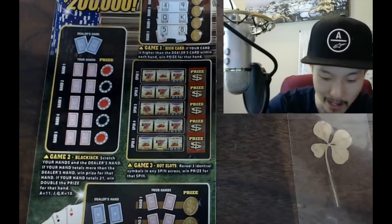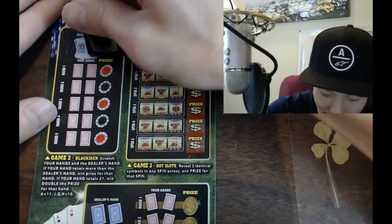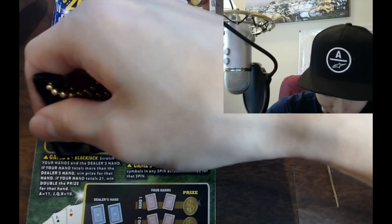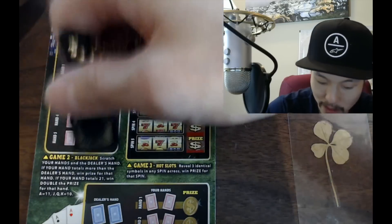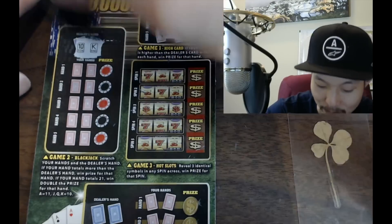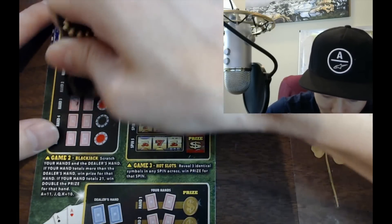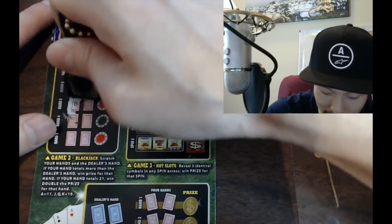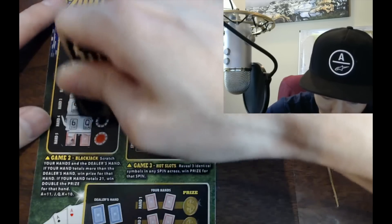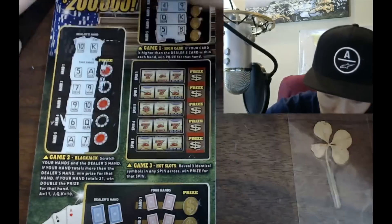Love this scratcher. Now the blackjack game — dealer has a 10 and a king. If your hand totals more than the dealer's win the prize; if your hand totals 21, double the prize. We need 21 but nothing starts with a 10 or ace, so there's no way to get 21. Nothing there — game two is a loss.